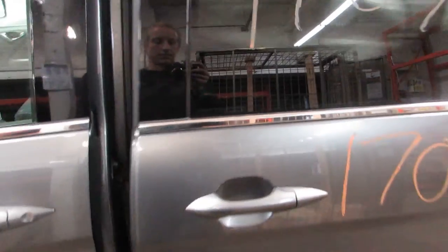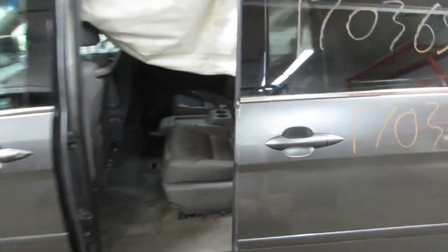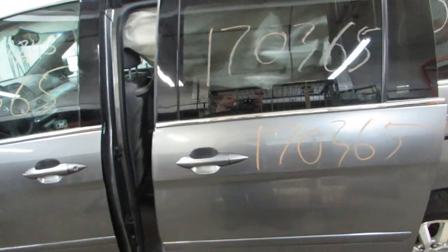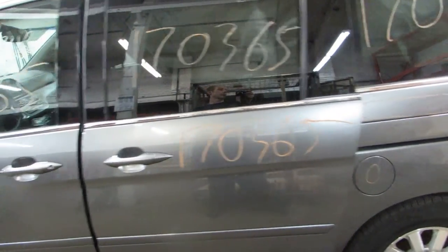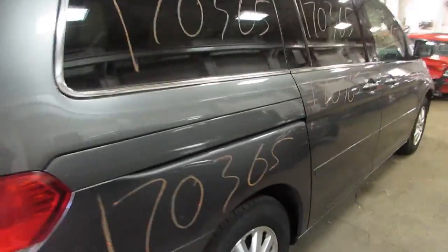It's got switches for all the doors. It's got a nice rear bumper and rear deck lid. Nice passenger side parts available as well.